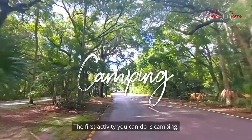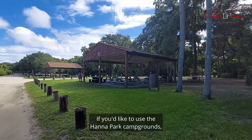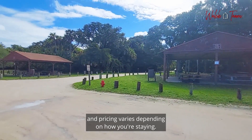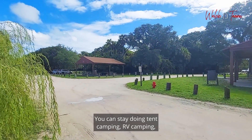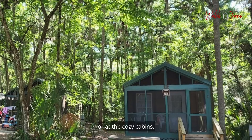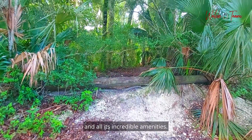The first activity you can do is camping. If you'd like to use the Hannah Park campgrounds, you have to reserve a spot online beforehand and pricing varies depending on how you're staying. You can stay doing tent camping, RV camping, or at the cozy cabins. Camping grants you overnight access to the park and all its incredible amenities.